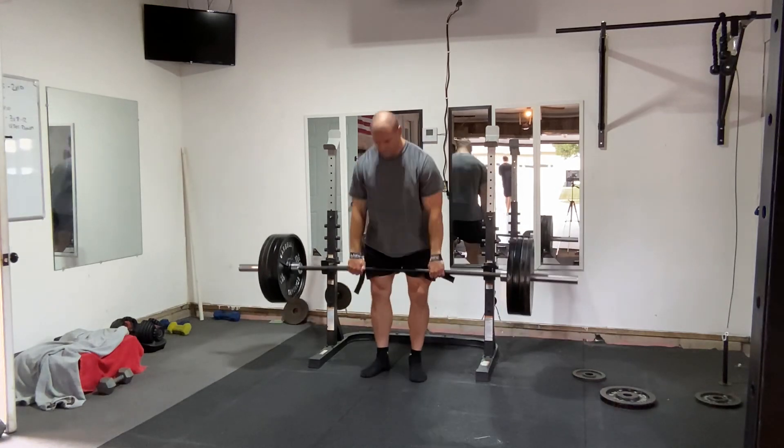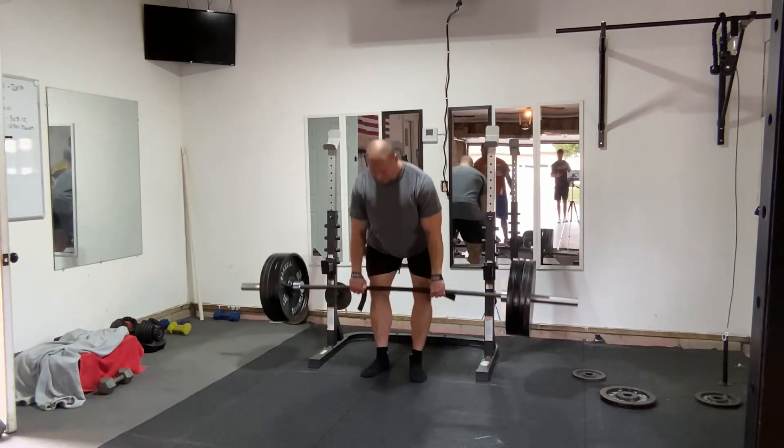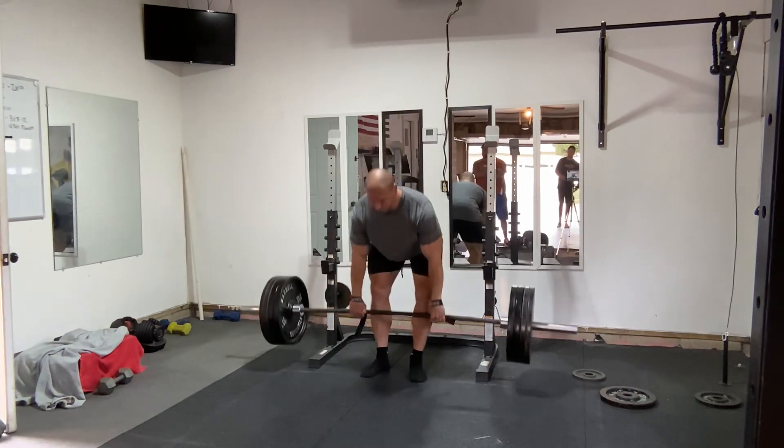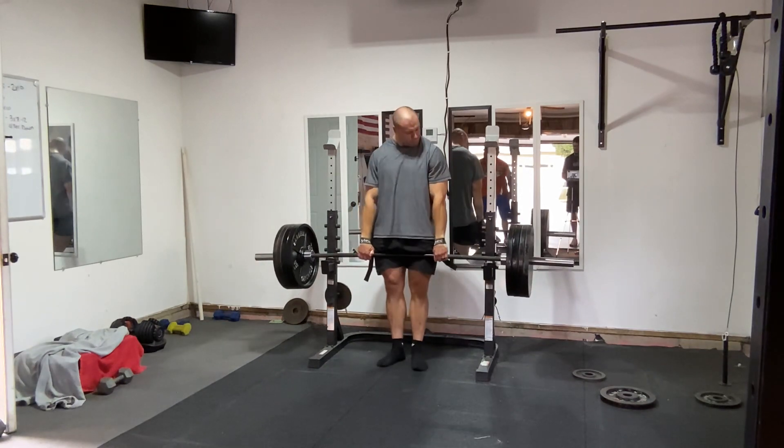They keep your hamstrings strong for sprinters, preparing them for the stress of sprinting. They help weightlifters strengthen their pulls. RDLs can be a great way to train grip strength. And they give you a meaty backside. If you improve your RDL strength, many other things will also probably improve.